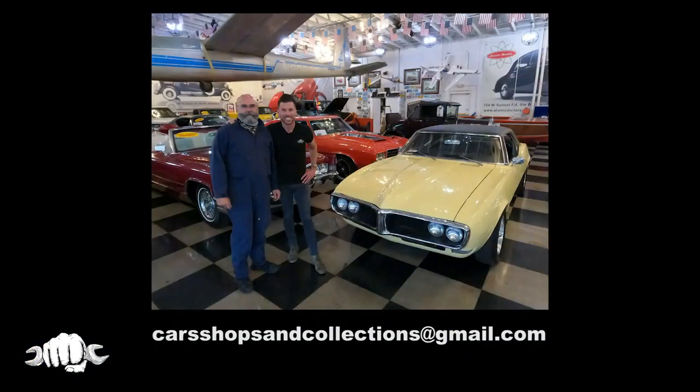It's pretty awesome. Thank you so much. Thanks — come back and drive that car sometime. Absolutely. Just tell me and we'll warm it up; take it out and drive the wheels off it. If you want your car, shop, or collection featured on the show, shoot us an email at carsshopsandcollections@gmail.com. Thanks for watching, and be sure to subscribe so you don't miss any future episodes of Cars, Shops, and Collections.